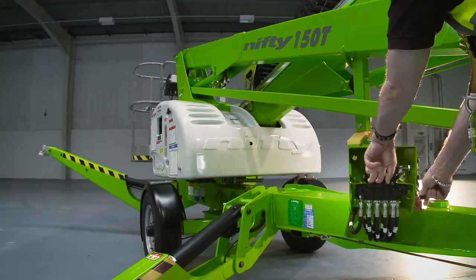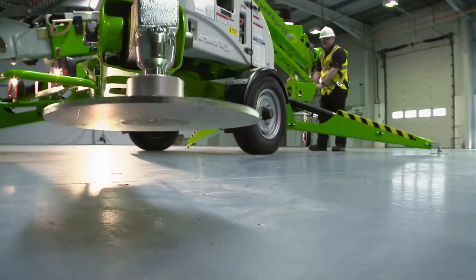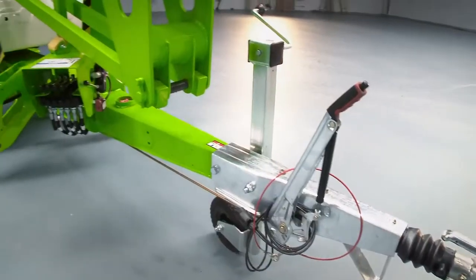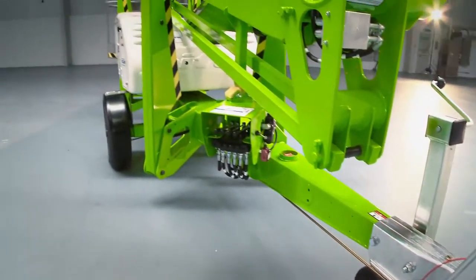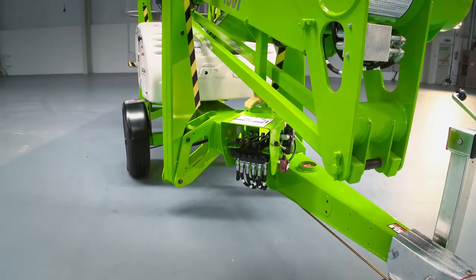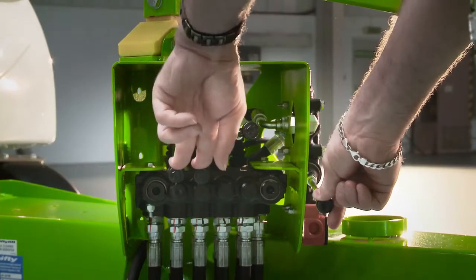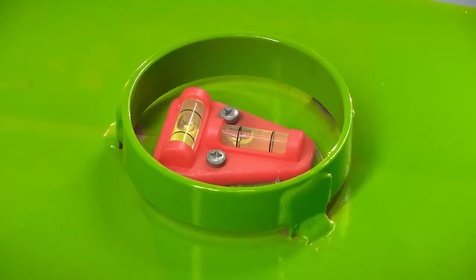The Nifty 150T includes standard hydraulically operated outriggers for a fast and easy setup. Operated from a control station near the tow hitch, each outrigger can be effortlessly controlled individually, but are usually deployed in pairs for easy levelling, even on inclines or uneven surfaces.